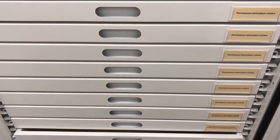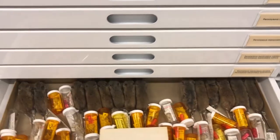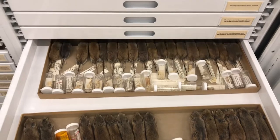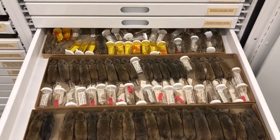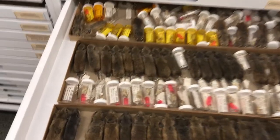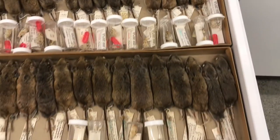Right now we're looking at part of our rodent research collection — I just wanted to give you guys a quick glimpse of what I meant by us having a whole lot of mammals. Mammals are the bulk of our collection because look how many we can just store together in one little drawer.